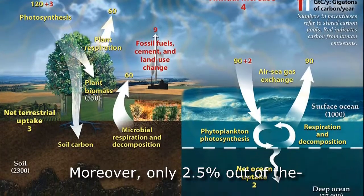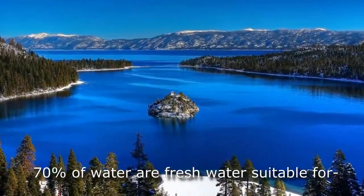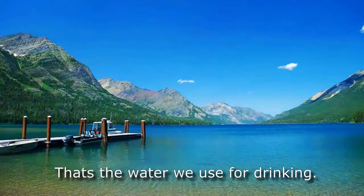Moreover, only 2.5% out of the 70% of water is fresh water suitable for living consumption. That's the water we use for drinking.